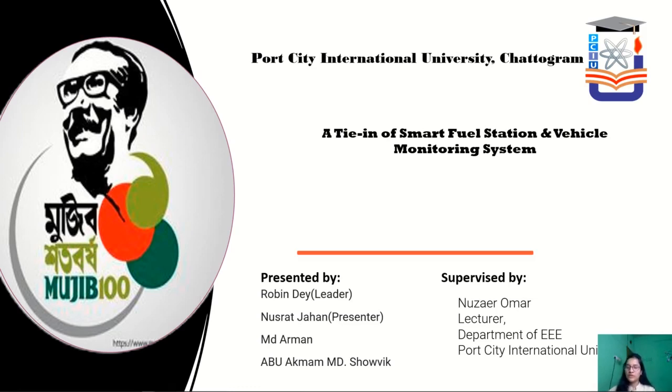we, the students of PCIU, worked together under the guidance of our honourable Madam Nuzair Omar, Lecturer, Department of EEE, Port City International University.